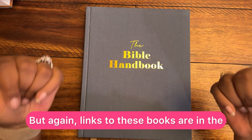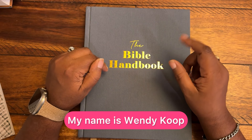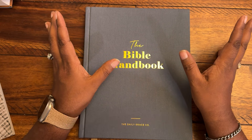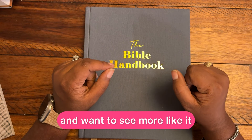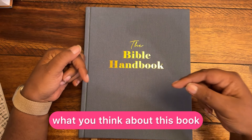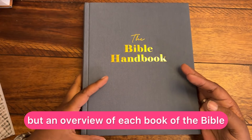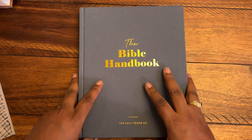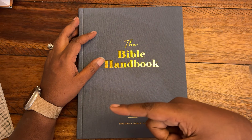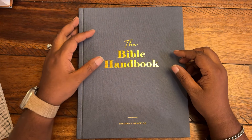Again, links to these books are in the description of the video. My name is Wendy Koop. Thank you so much for tuning into this video. Make sure you hit that subscribe button if you enjoyed this video and want to see more like it, hit that thumbs up, and let me know in the comments what you think about this book — not very thick, but an overview of each book of the Bible. What do you think? Let me know. And YouTube thinks you'll enjoy this video next — let me know if YouTube got it right. And with that, I'll see you in the next video. Bye.